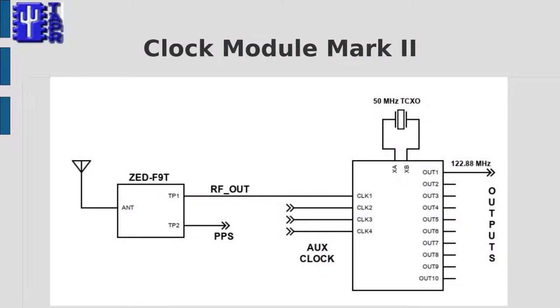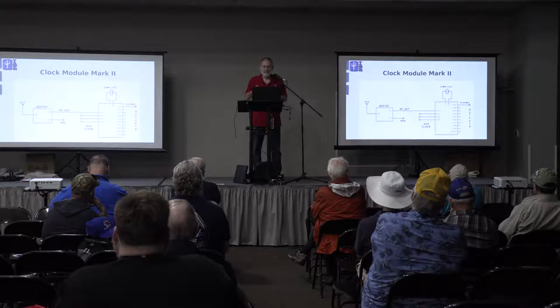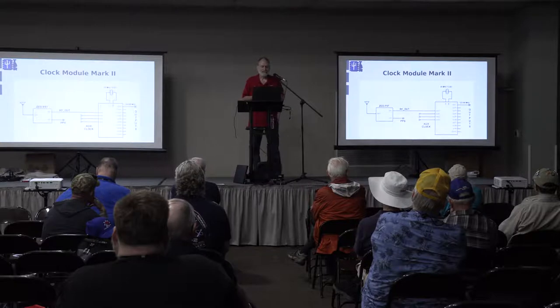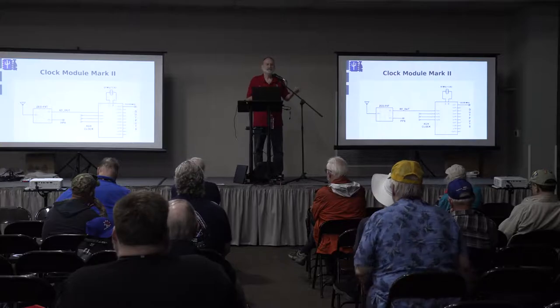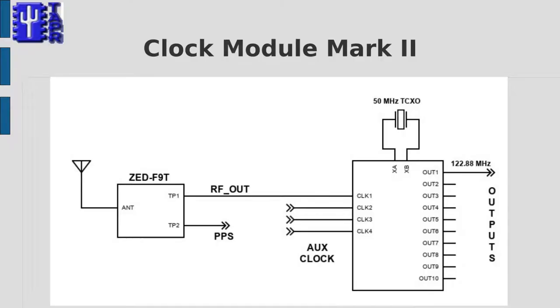As a result, the clock part only has three components: GPS, the Silicon Labs chip, and a 50 MHz TCXO. We have 10 outputs — one of them is at 122.88 MHz, but the others can be whatever you want. It can also accept multiple inputs. So if you've already got a good frequency reference and just need to change the output, you can use it just as a synthesizer, feed a signal into one of the auxiliary inputs, and get an output derived from that. If you've got a lab-grade GPS disciplined oscillator, you can use that to get even better performance.